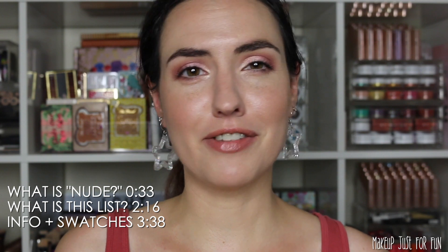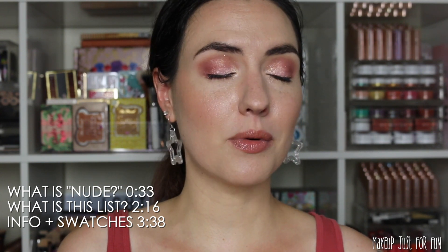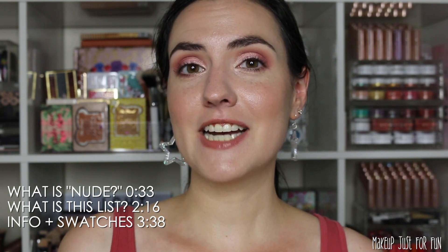Pretty much every single month in my favorites videos I talk about my favorite lip color or lip colors of the month, and 99% of the time they are neutral or nude lip colors. In the beauty world we are very accustomed to hearing the phrase 'nude lipstick' or 'nude lip color,' and sometimes when I use that phrase I get a little bit of pushback from people saying, oh that's not nude, that's brown — that's not nude, that's peach. And it's both.